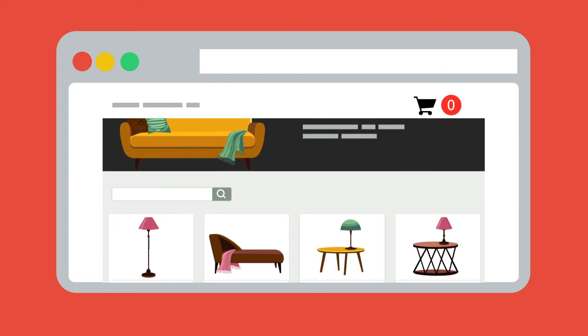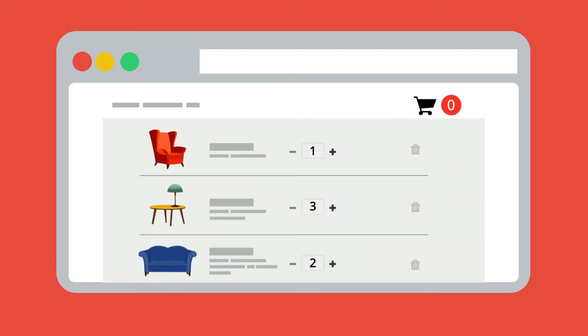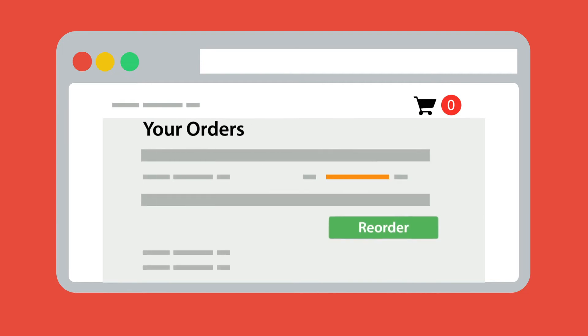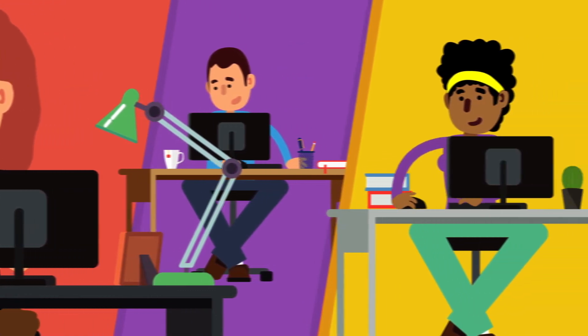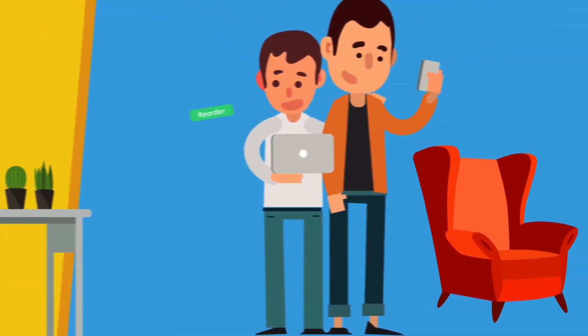Instead of manually taking orders over the phone, increase your customer satisfaction by giving clients a seamless online purchasing process. Enable them to view stock availability, place and track orders, reorder previous purchases and more. Automate your selling process so you can stop wasting time on manual entry and focus on delivering great service for your customers.